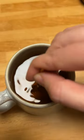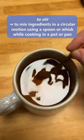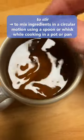Last one is to stir. To stir is to mix ingredients in a circular motion using a spoon or whisk while cooking in a pot or a pan. Ready for more? Then check us out at lingoni.com.